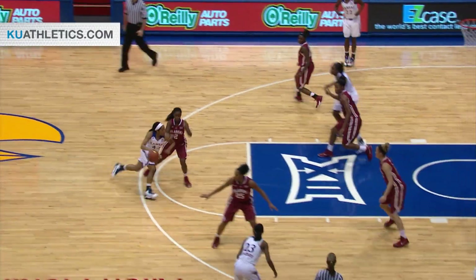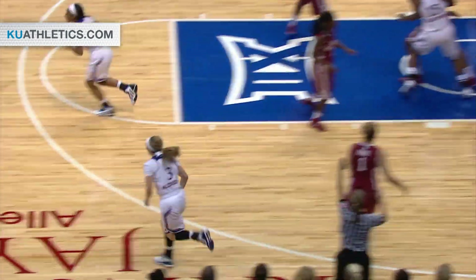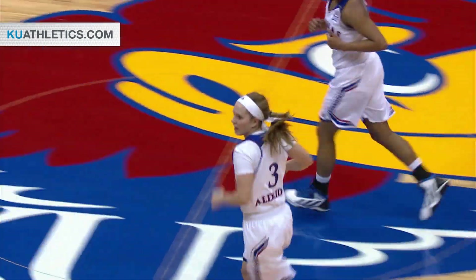Back to the top key now tonight. Shot clock at 14. Knight on the bounce, kick out for three — Aldridge far side hits. Lauren Aldridge drains the three.